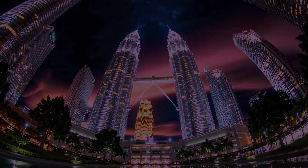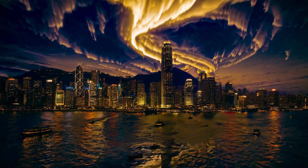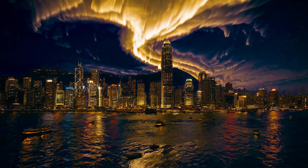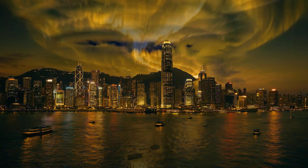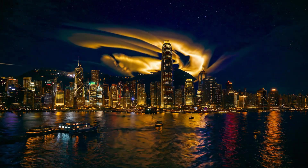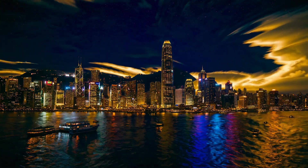Finally, let's take a look at the Hong Kong skyline, bathed in a very rare golden-yellow aurora — a glowing masterpiece created from overlapping emissions of red and green light from excited oxygen atoms at varying altitudes. This unique blend of colours is very uncommon, making the golden-yellow aurora an extraordinary visual spectacle.